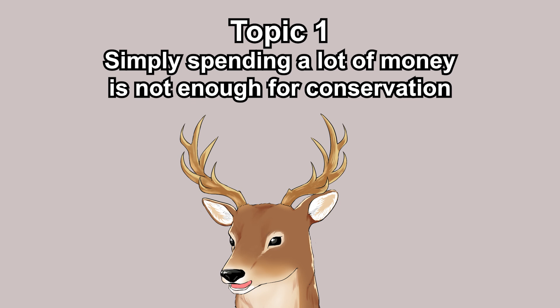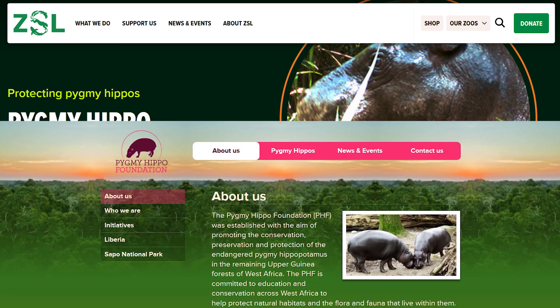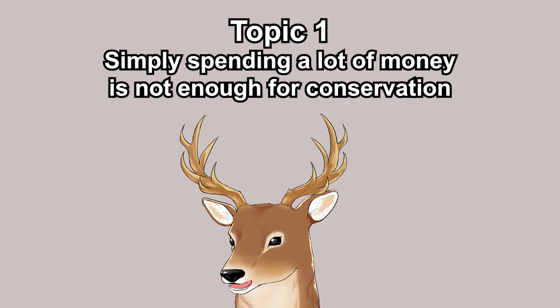Even if you want to spend money on habitat protection, there needs to be an organization to channel it through. Some of you could travel there and do the actual work, but there are legal issues to handle. There are organizations and foundations focused on pygmy hippo conservation, but you can't just give them money and expect them to grow forests overnight. Their habitats span several countries, each with their own citizens and needs — you can't simply displace people to make room for hippos. You also need to consider ecosystem balance and carrying capacity.